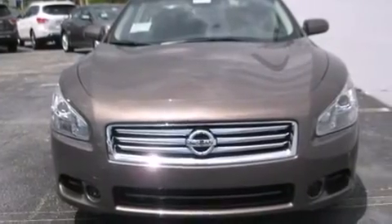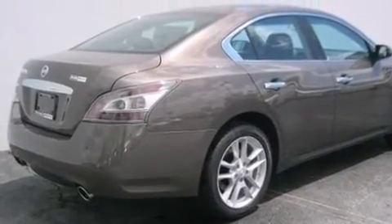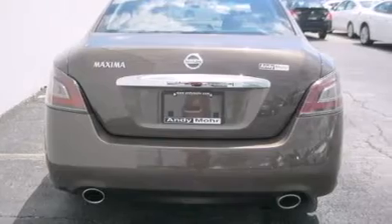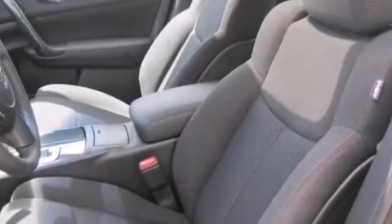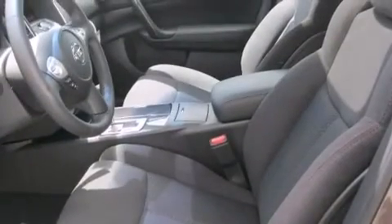Features include an 8-speaker stereo system, traction control and stability control systems, cruise control, a CD player, a leather-wrapped steering wheel, front side impact airbags, dual power seats, air conditioning with automatic climate control, a split folding rear seat, and alloy wheels.